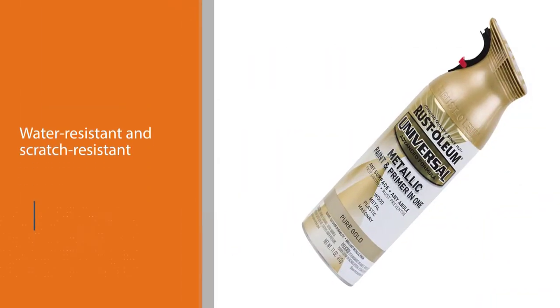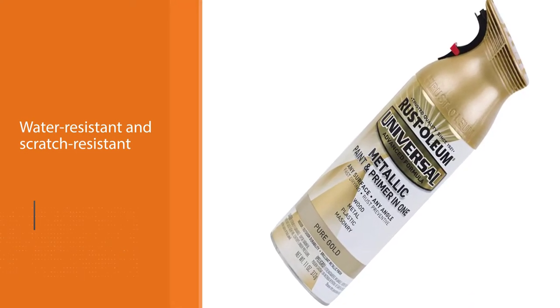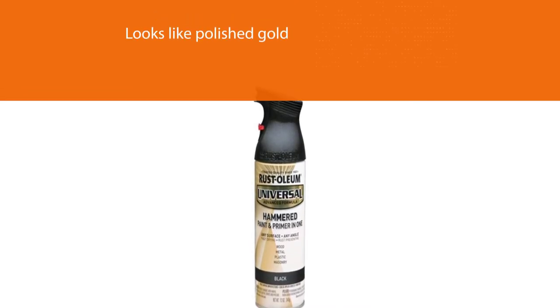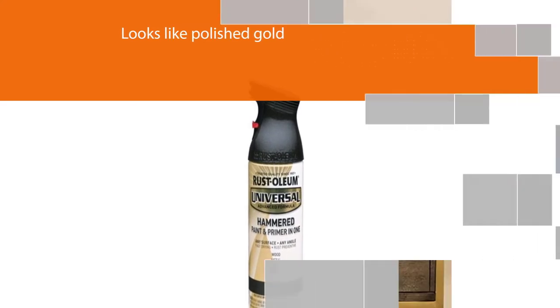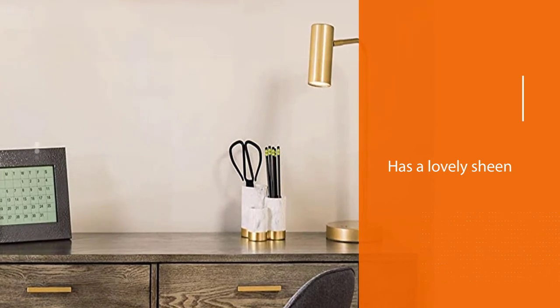Painting with this gold spray will protect most surfaces and increase the lifespan of your artworks for many years. The best part of the Rust-Oleum gold spray paint is the lovely finish it gives. If you want a wonderful surface that looks like polished gold and has a lovely sheen, then this product is just what you're looking for.